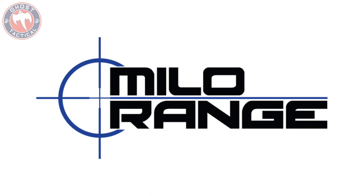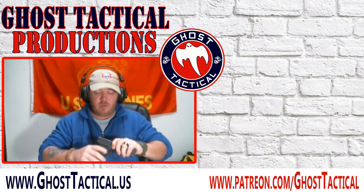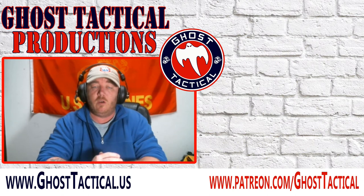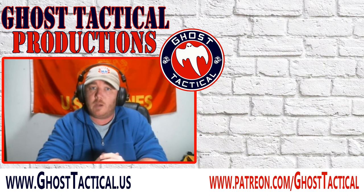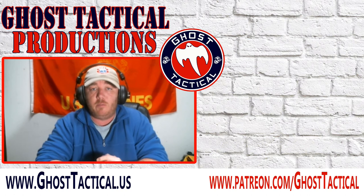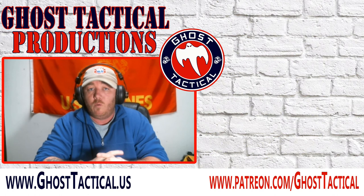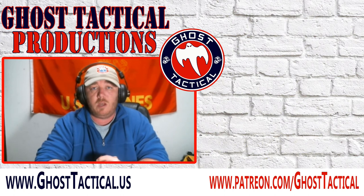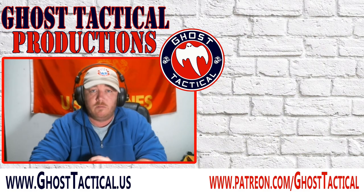Thanks for watching. Semper Fi. Hey guys, sorry — didn't realize the video was over, just doing a little cleaning. But thanks for watching. If you liked it go ahead and give us a thumbs up and leave a comment, maybe even subscribe to the channel and hit that notification bell. If you didn't like the video leave a comment down below and tell us why — we'd love to hear your feedback. If you really like the video then go check out our website www.ghosttactical.us where you can find all of our social media links. Thanks for watching. Semper Fi.